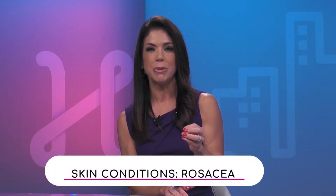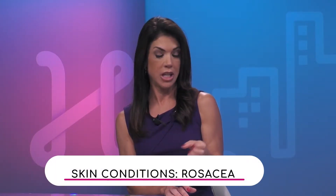Redness, swelling, and similar symptoms can be signs of rosacea. So Paula, how do physicians tell all these skin conditions apart?